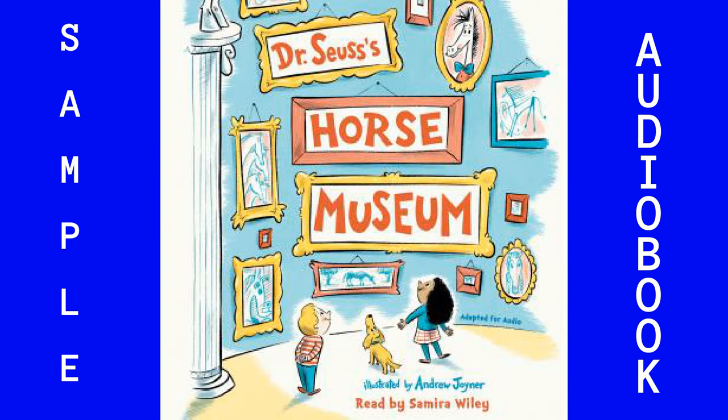Art. What's it all about? This is what art is about. Art is when an artist looks at something, like a horse, for instance, and they see something in that horse that excites them.